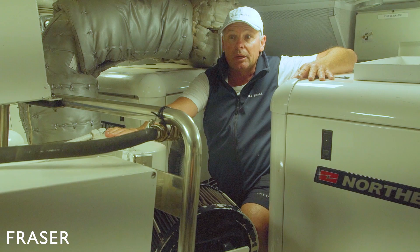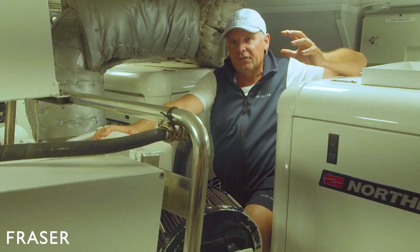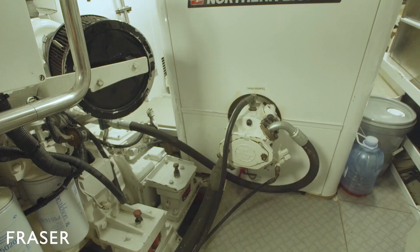The water makers are two 4,000 litre a day units, three air conditioning chillers, and a hydraulic power pack. But the best thing about this yacht is the functional simplicity of the engineering systems. It's just such an easy boat to operate and manage.